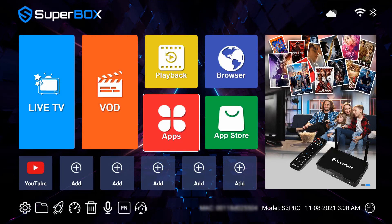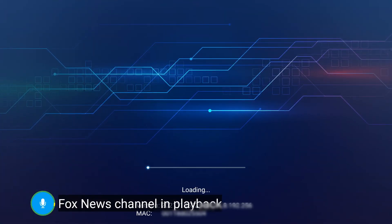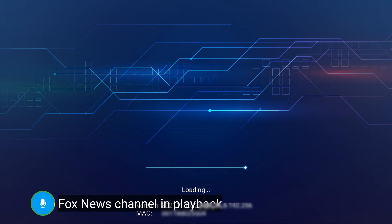The voice control also works on the Playback app. We can say 'Fox News channel in Playback' and it will open the Playback app and navigate to the Fox News channel directly.